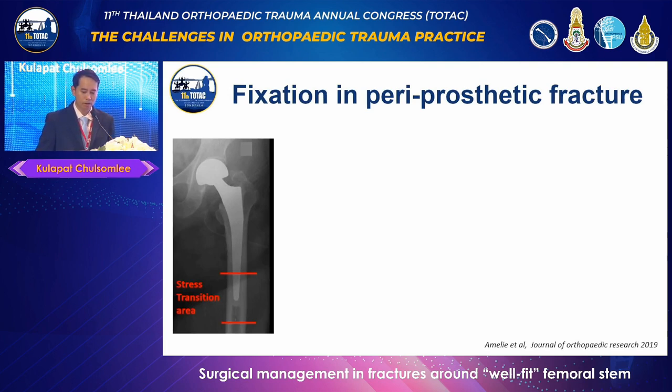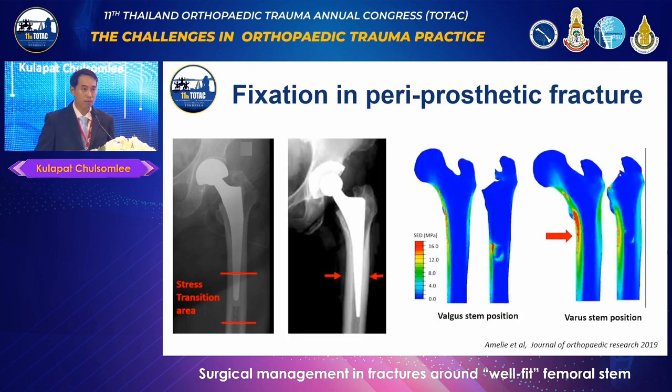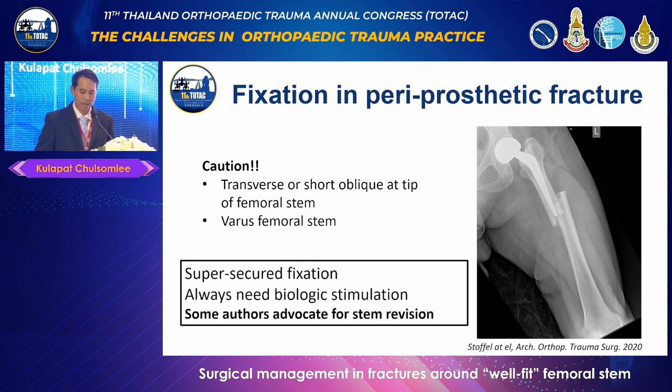Another biomechanical consideration is that the tip of the femoral stem experiences substantial high concentration of stress and strain. According to finite element studies, a well-fixed femoral stem in varus alignment demonstrates the highest level of strain on the femoral cortex, especially around the stem tip. A transverse or short oblique fracture at the stem tip, combined with varus stem position, shows significant risk of implant failure and nonunion. To address this, a highly secure fixation method augmented with biological bone graft is needed, and in certain cases, a long femoral stem revision may be recommended due to the significantly high implant failure rate.